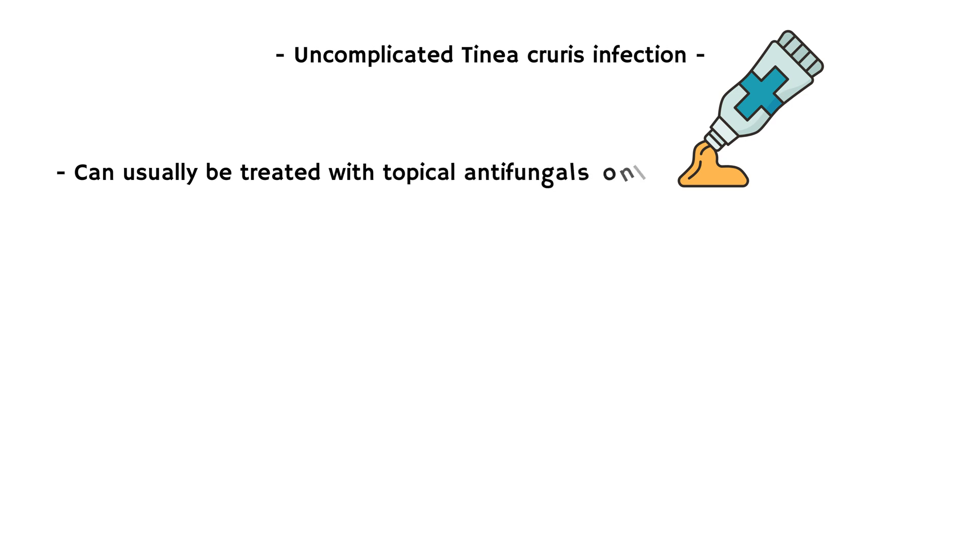Uncomplicated tinea curis infection can usually be treated with topical antifungal agents only. Topical agents belonging to two families can be used for this purpose.